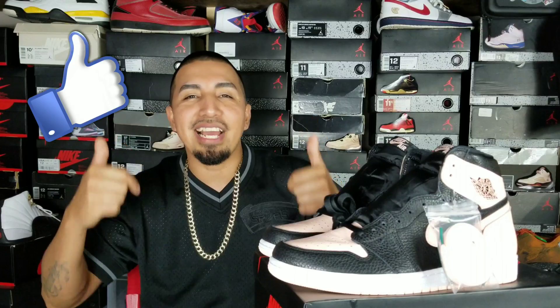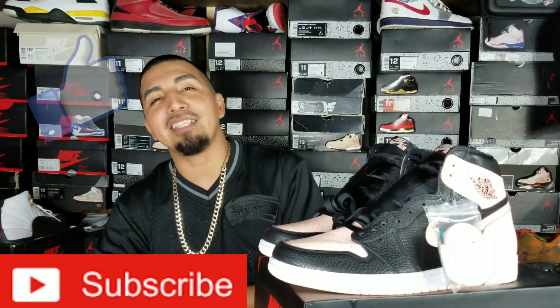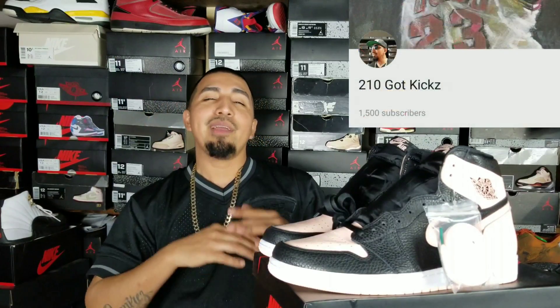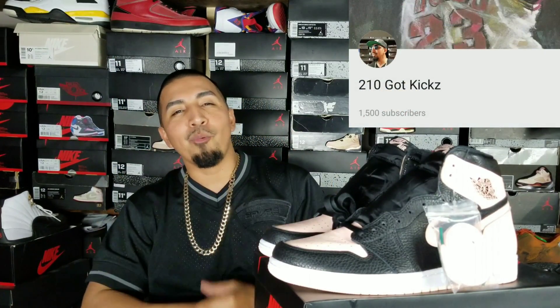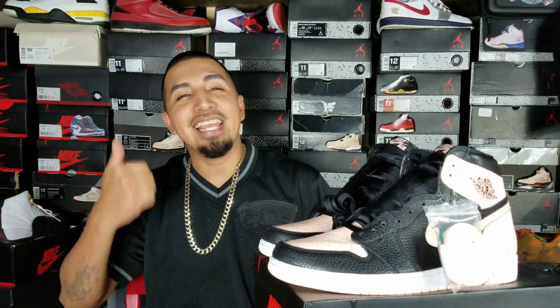I'm still on the fence on these, still stewing over whether I'm gonna keep them or not. Anyway guys, as always hit that thumbs up if you liked the video, don't forget to subscribe if you're not already so you can be part of that 210 Guy Kicks fam — we are 1500 strong, I appreciate each and every one of y'all. It's your boy Tony with 210 Guy Kicks coming at you with yet another video. Peace guys, to the next one.